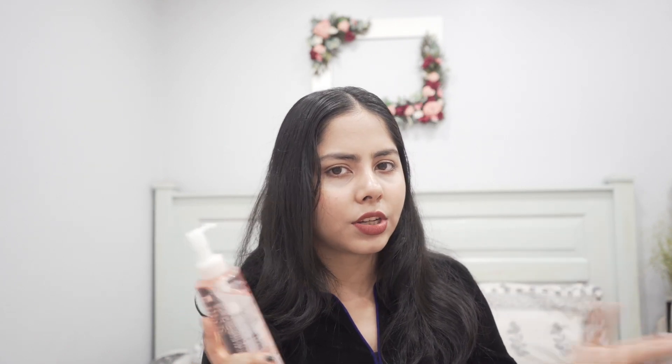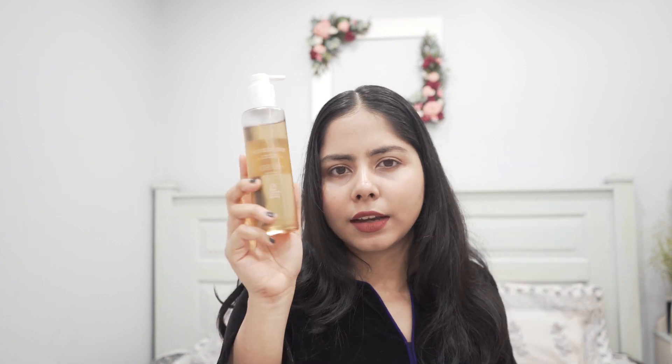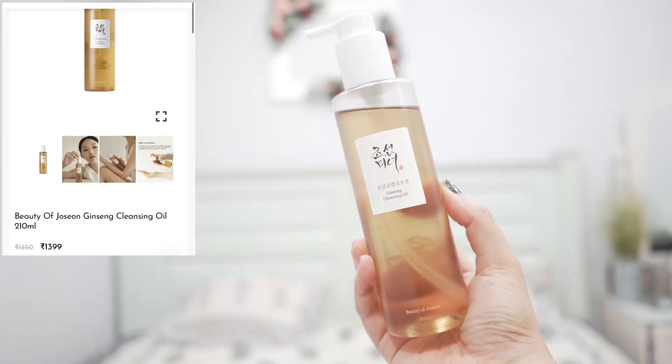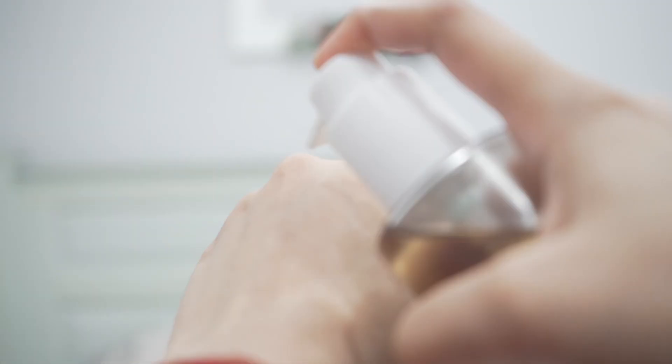If you want a fragrance-free formulation, I recommend this one from Joysoon — it is more expensive because they haven't used mineral oil as the main ingredient. This is the Joysoon Ginseng Cleansing Oil, but to be very honest it only has 0.1% ginseng seed oil — it says so right here on the label.